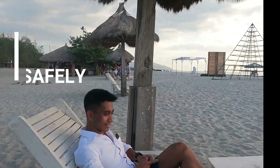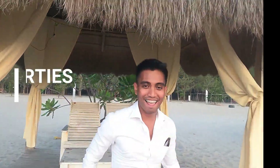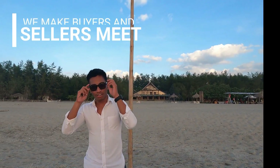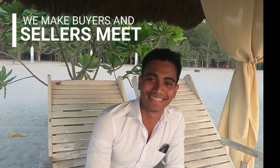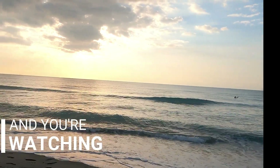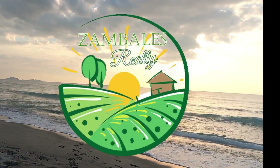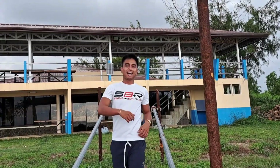Let's get started. I'm Darren Nava from Zambales Realty, and I'm happy to meet you on our channel, where I'm introducing you to the best properties for sale in Zambales.